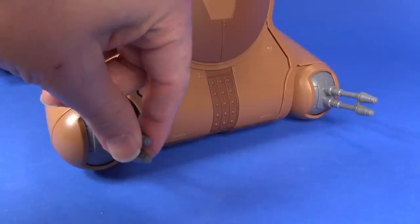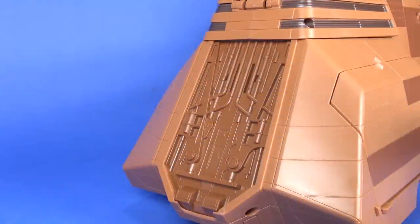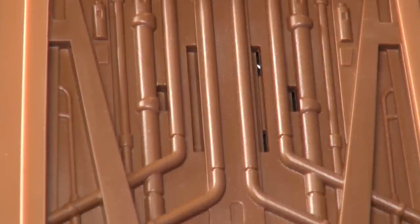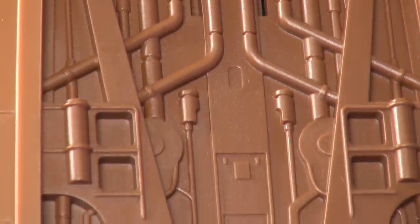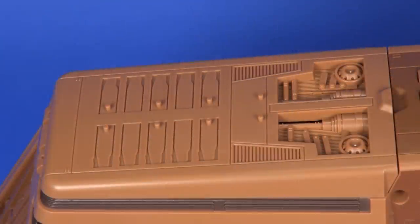Along the front you've got two little cannons that just articulate up and down — no side-to-side movement, nothing shoots out of those, pretty basic detailing. On the back of the vehicle there's a little bit more detailing, and this is also where the speaker is kept for playing back the sound effects for the various features that are used when you open and close that deployment rack.